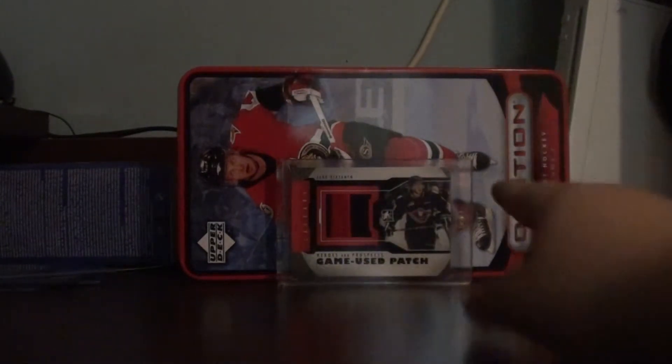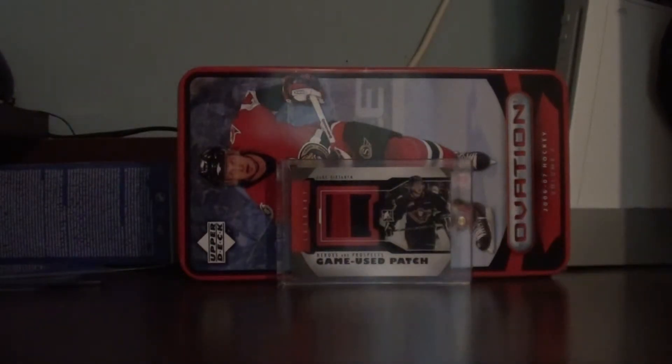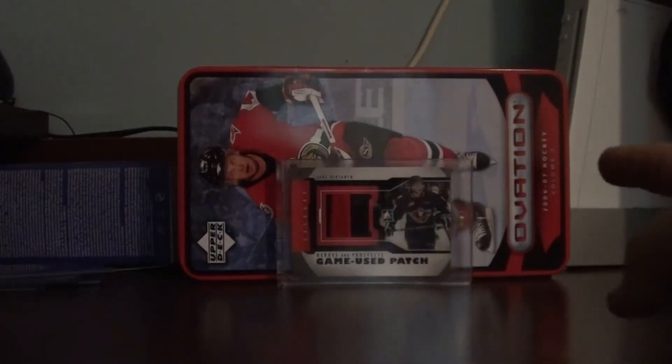Updates: I got a one touch for my Vertanen. My Vertanen PC only has two cards — the autograph and my patch. And I won that patch for actually seven dollars.